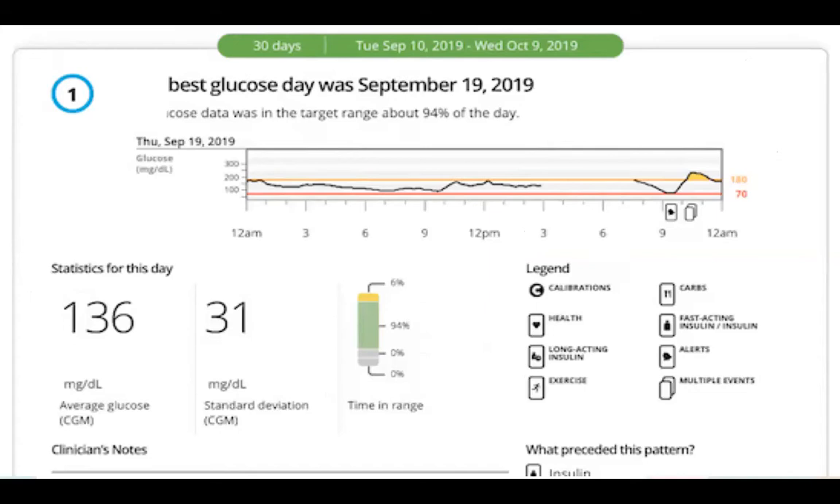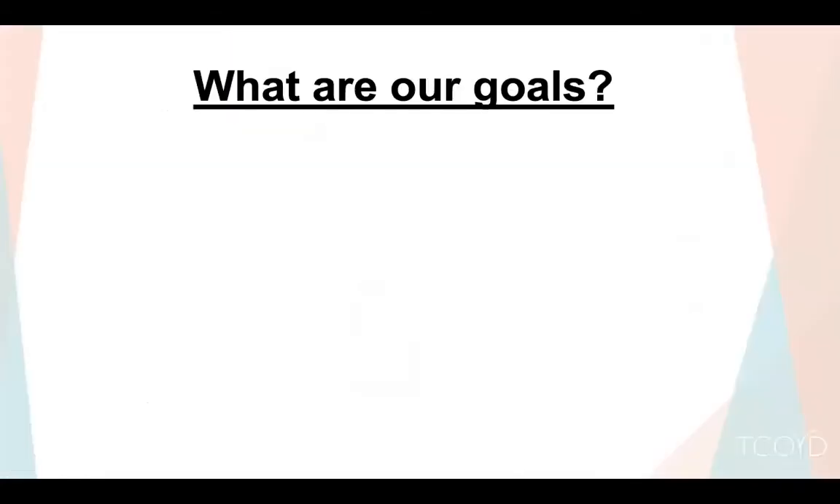If you look back at your best day and ask what you did that day — in this case, 94% time-in-range with an average of 136 — you can start to learn from it. Maybe you ate lower carb, went for a run, or whatever it was. So what are our goals?